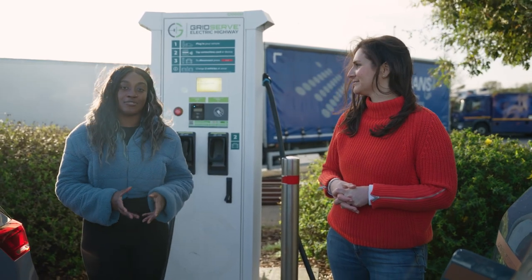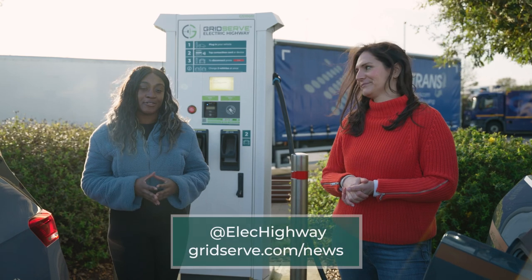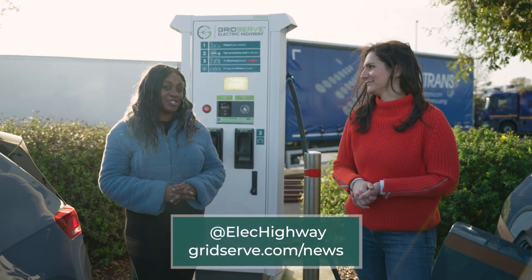Remember, you can head to gridserve.com/news or follow Electric Highway on Twitter for all the latest EV charging updates.